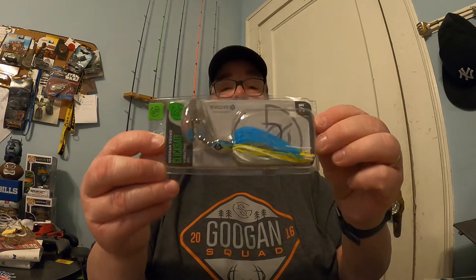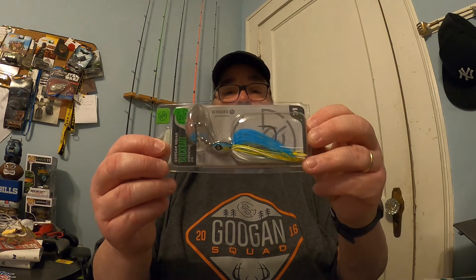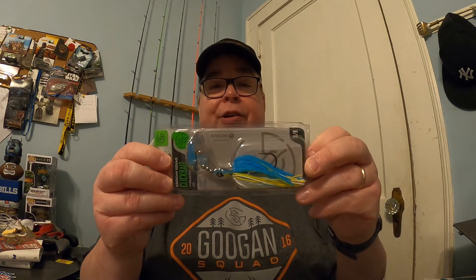Next we have the Guggen Squad Clickbait. That's one of the baits I already have in my arsenal. This one is in the Sexy Shad color, 3.8 ounce. If I already have this color and size, I'll probably be giving it away; otherwise it'll go in with my other tackle. These things work — I've caught fish on it. If you check my YouTube channel, you can find a video titled 'First Catch of 2021' where I caught my first fish of the year using a Guggen Clickbait. These come in at $8.99.